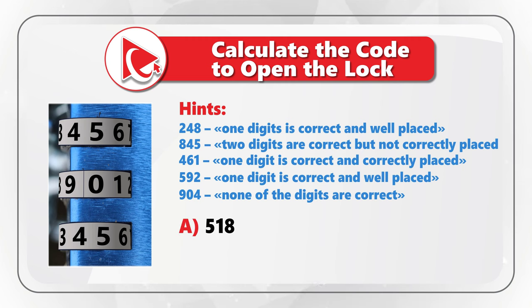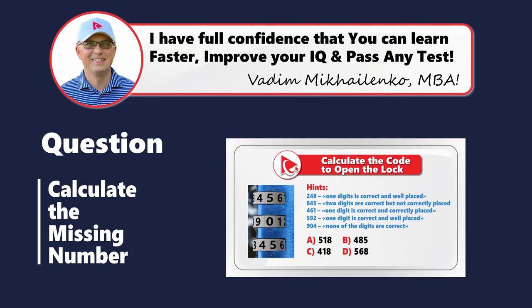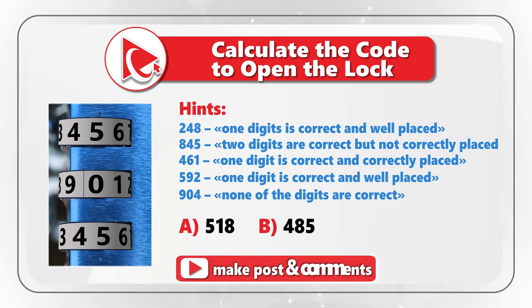The choices are: A. 518, B. 485, C. 418, and D. 568. Take a close look to see if you can come up with the answer. I am moving forward to share with you my version of the answer and solution. If you have a better way to solve it, please make sure to post in comments.